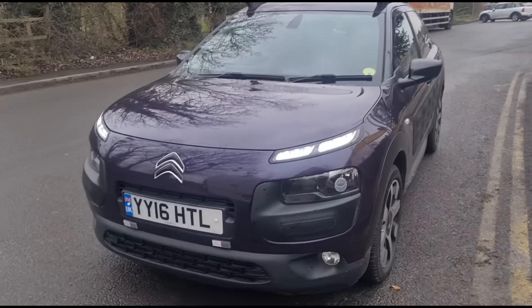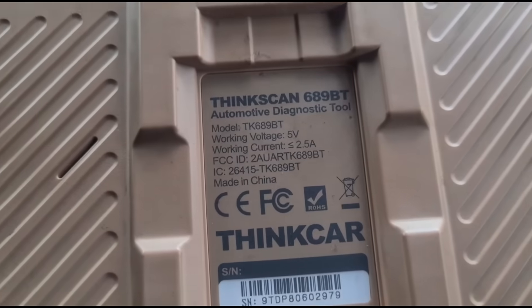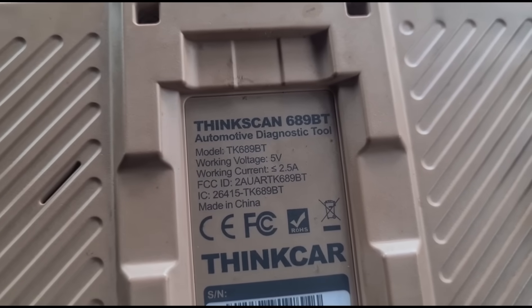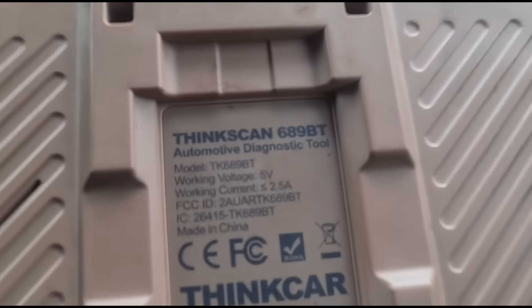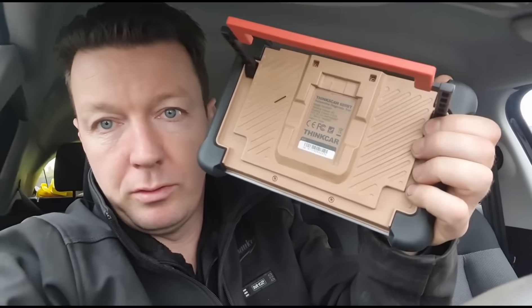It's not on a private plate — it's a '16 reg. I'm going to use the Thinkcar Scan 689BT again. I've been using this because a few people have been asking me to use it on a few more cars. I showed this in a review video, but a review video is just showing you one time of the tool, so I've been trying to use it to show various uses on different vehicles.